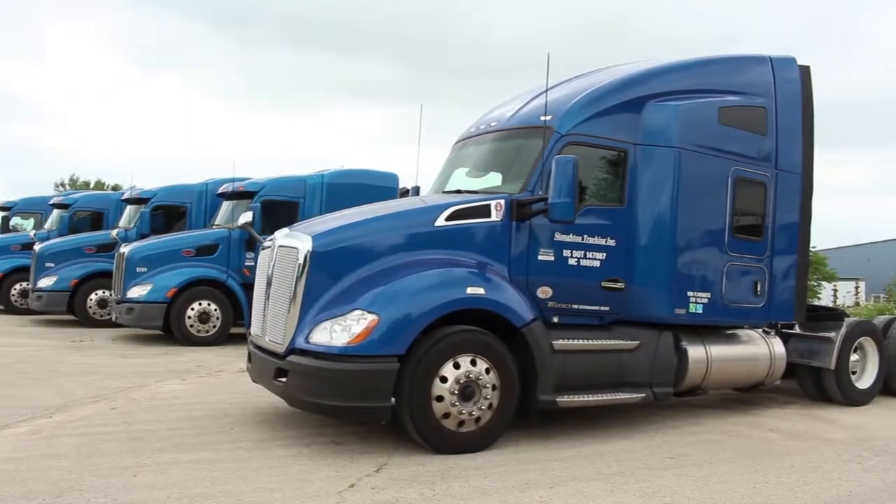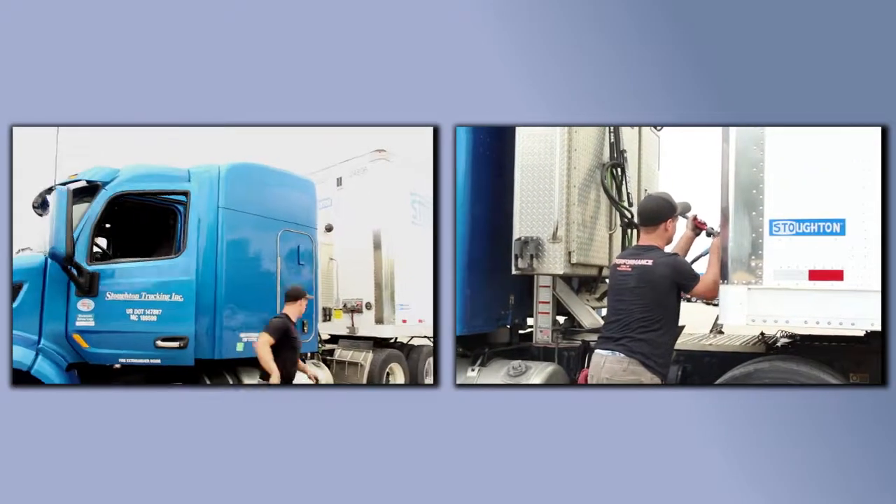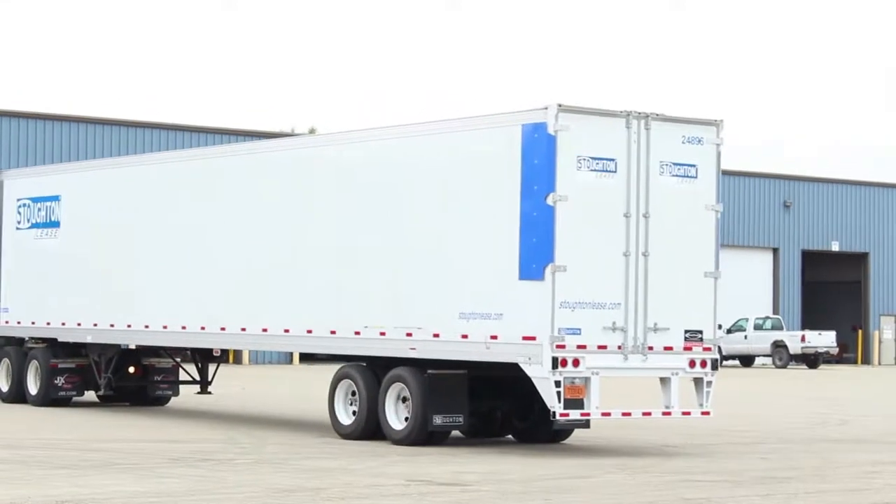Every trucking company in this country faces the biggest challenge, and that is hiring qualified drivers and trying to build their business. They need drivers — that's the biggest backbone of the trucking industry.